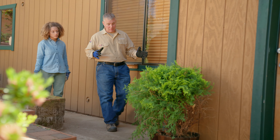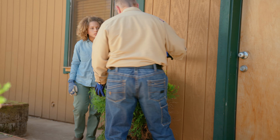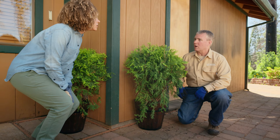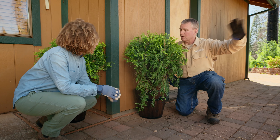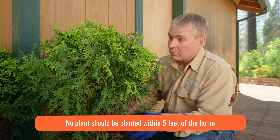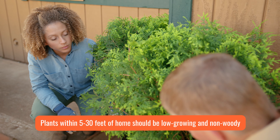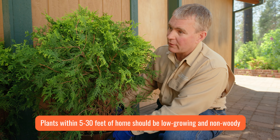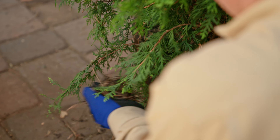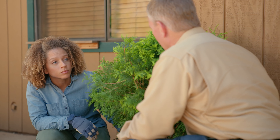These plants are a big problem — they pose a big risk to this house. Not only are they in the wrong spot up close to the house, but these are woody plants. They should never be planted close to the house; they should be planted well out into the landscaped area of the yard. No plant should ever be planted within five feet of the home. Plants within five to 30 feet should be low-growing and non-woody. These plants should be outside that 30-foot zone. The other problem is they have a lot of dry-dead material that is super receptive to embers in a firestorm.